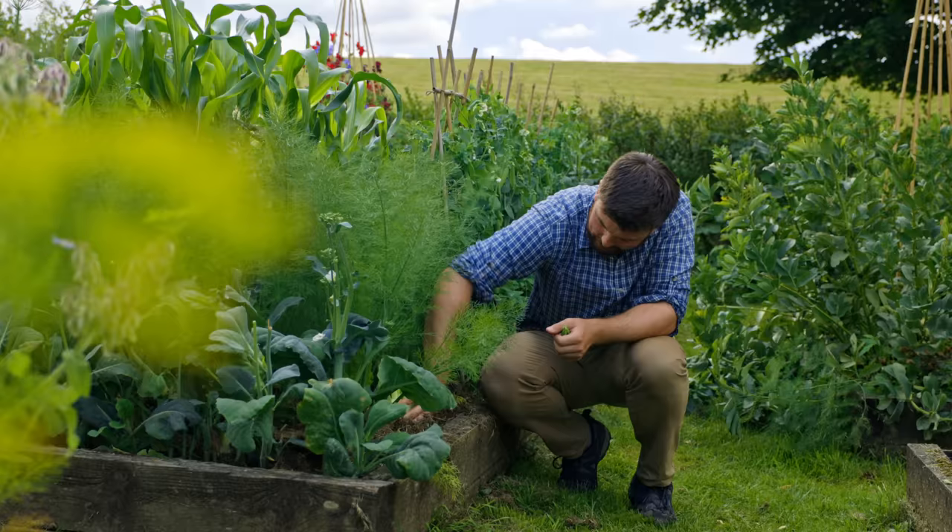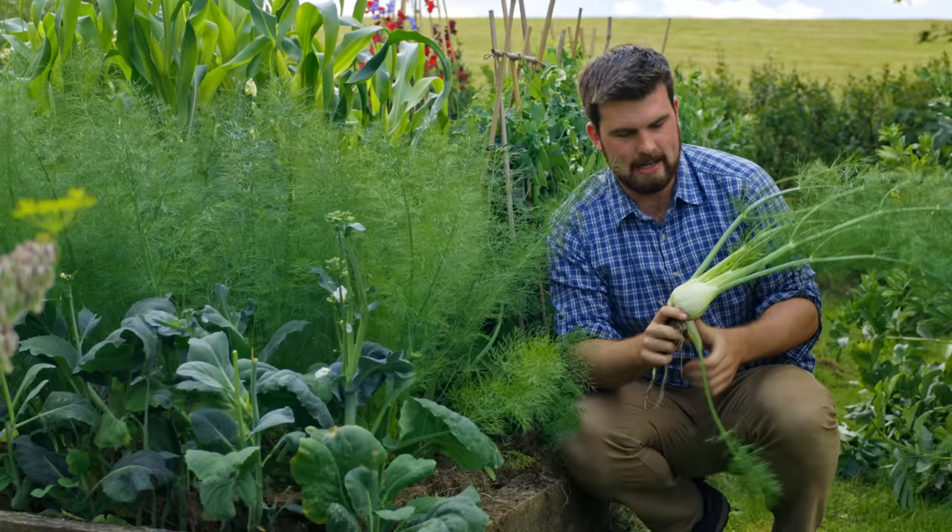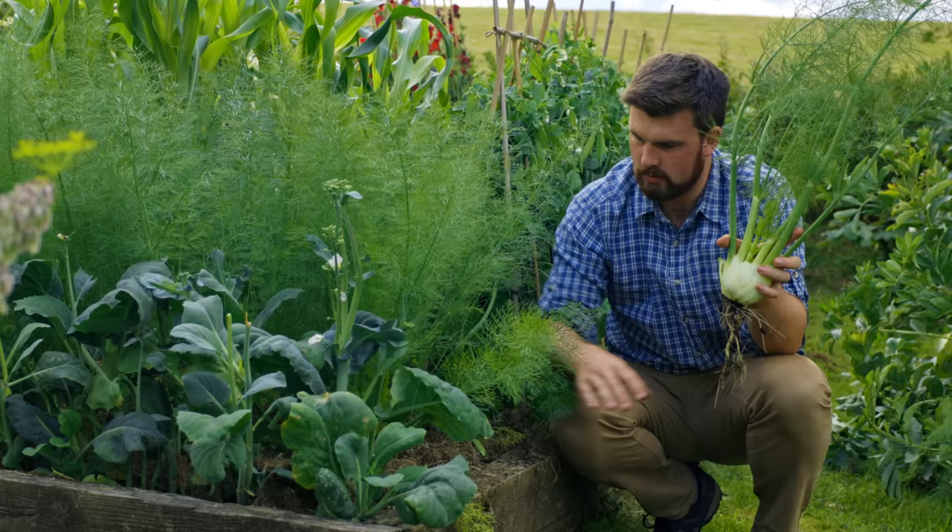Just down here I'm growing a fennel variety called Rondo. I'm just twisting it gently to pull it out — look how beautiful that is. I'm really pleased that only a couple of the fennel at the top bolted. We had so much dry weather, so it's so nice to be able to enjoy fennel that hasn't gone to seed.